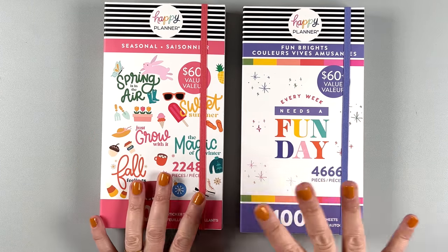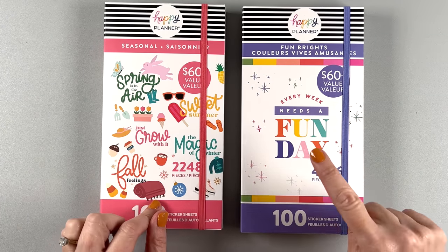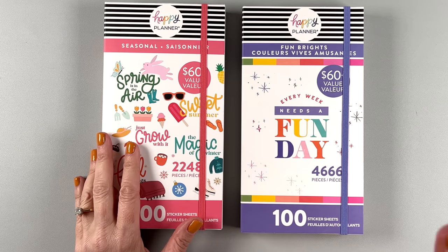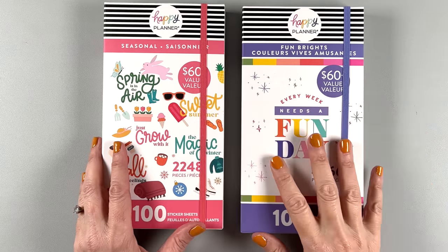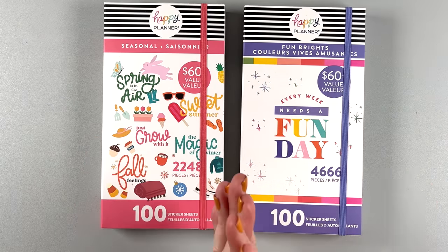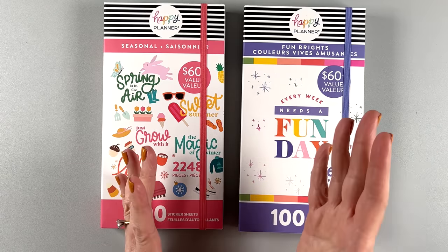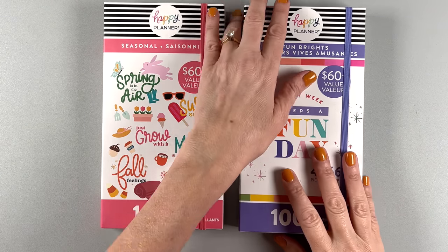I have not looked at them yet, so you're going to get my first reactions. If you want these, I would suggest making sure you get them today. Today's deals are wonderful. Like the Squad Girl bundle — I just put that video out too. Everybody loves the mega sticker books, so I would jump on these deals because I think they're going to sell out — they're really popular.